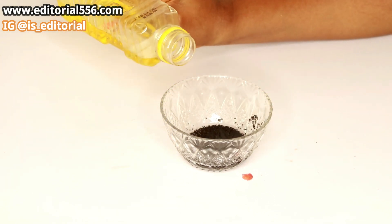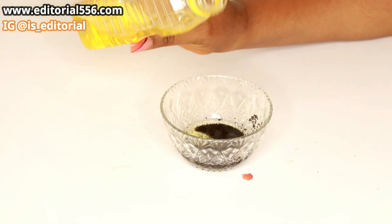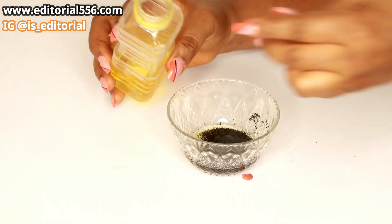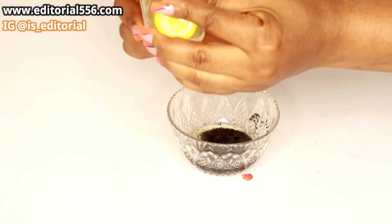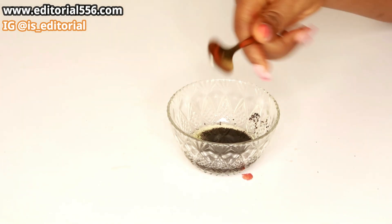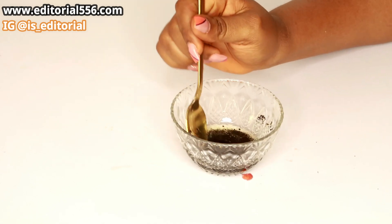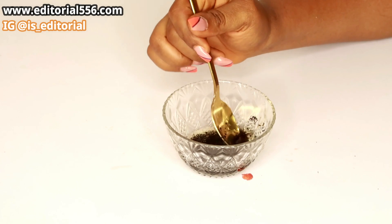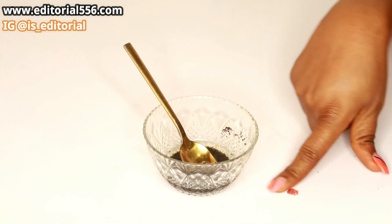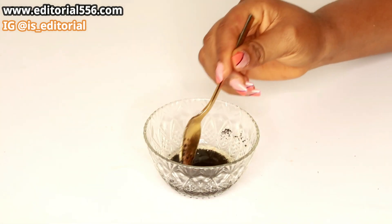I'm going to take about one to three tablespoons of my olive oil — you can take more or less depending on how you want to do yours. For this particular one, the amount of oil doesn't really have a preference; it's going to marinate and still work the same.